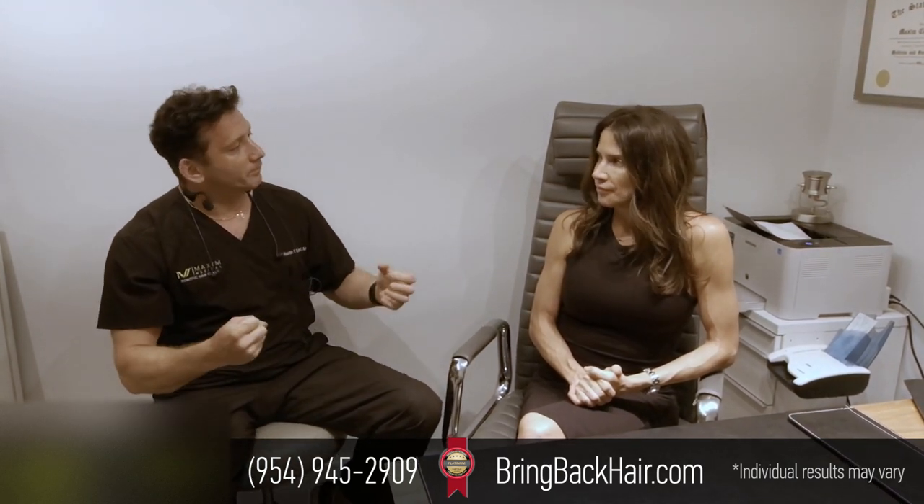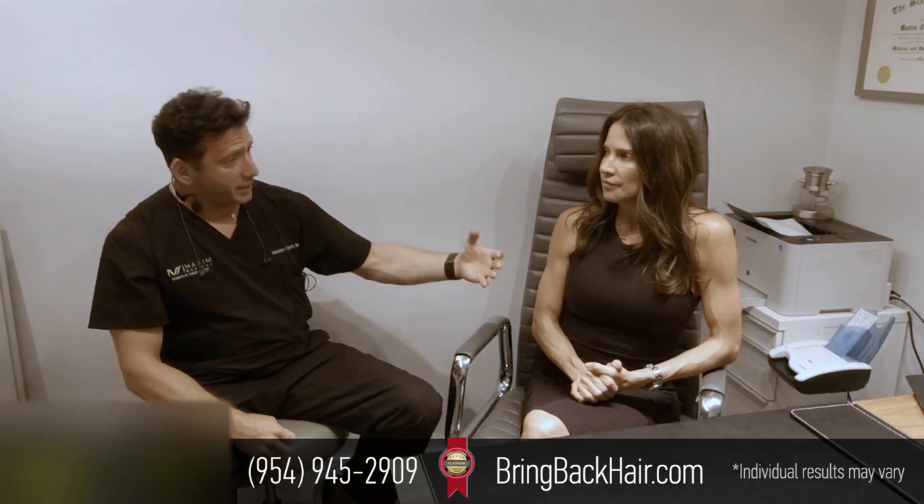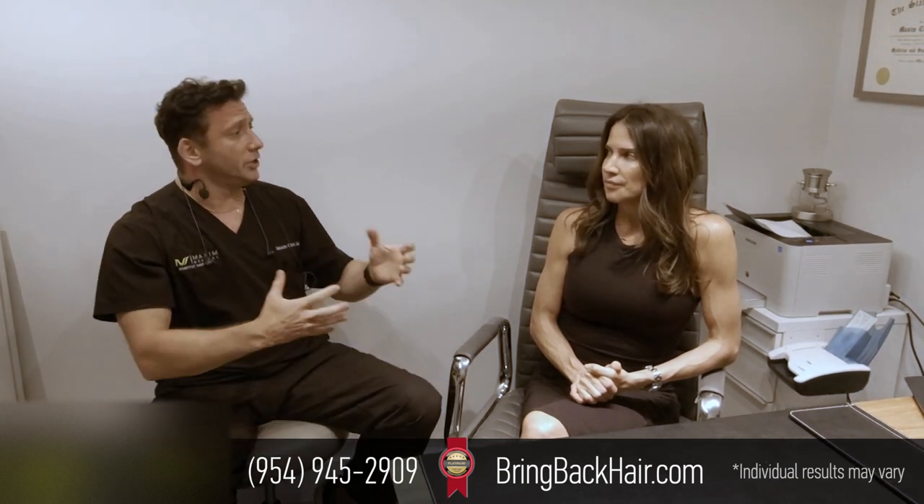The reason we advise decreasing physical activity is that when the grafts are being transplanted, we want to avoid compromising the blood supply. When you start exercising, blood goes to your heart, your muscles, and your skin. So we advise about five to seven days of reduced activity. You can exercise, but just take it a little easier. Otherwise, you feel great. I feel great — it was really easy.